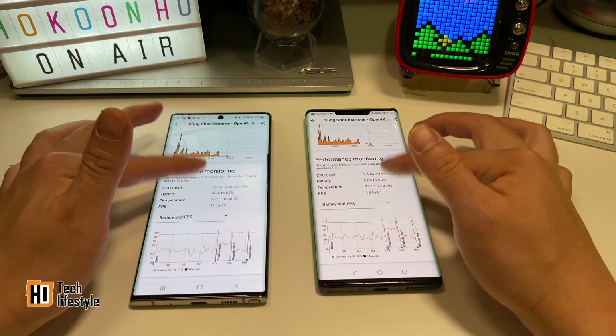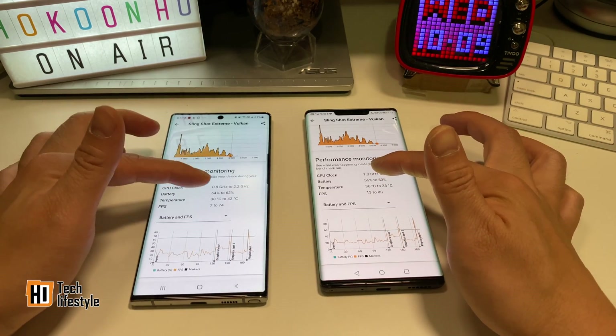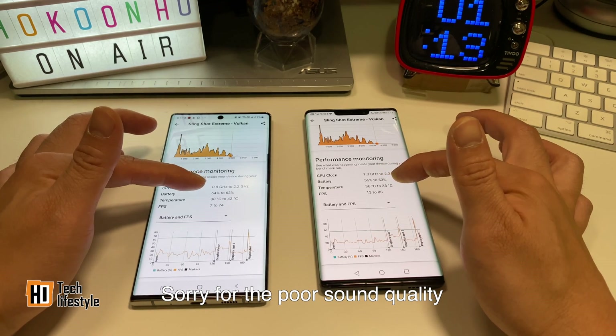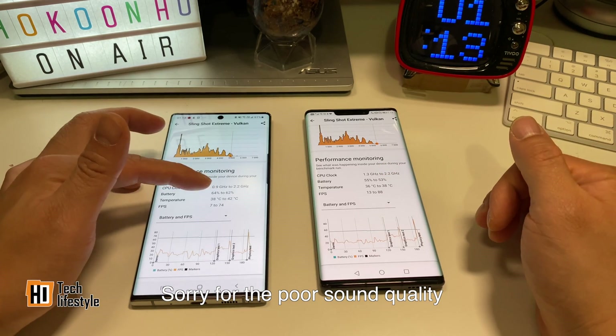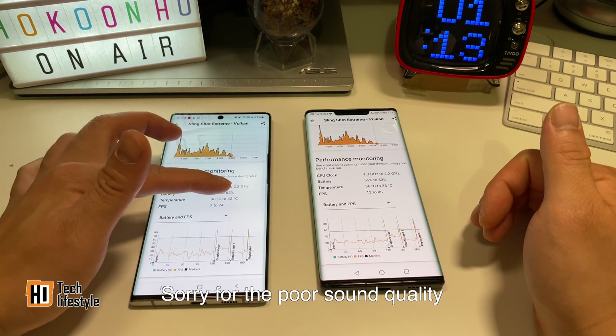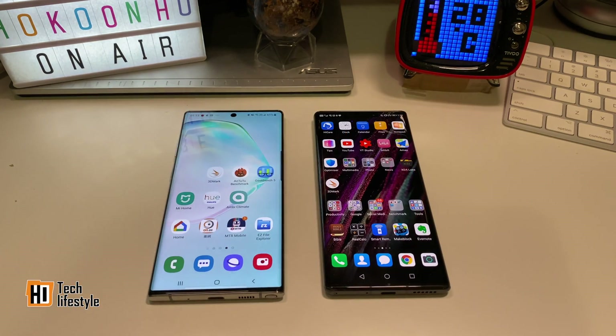The Kirin 990 is much cooler at 36 degrees Celsius compared to 38, while the Snapdragon 855 is at 38 to 42 degrees Celsius. That's the end of the video. If you like this video, thumbs up and share it with your friends, and I will see you in the next video.